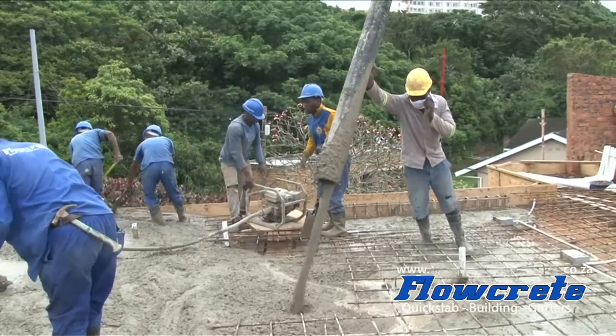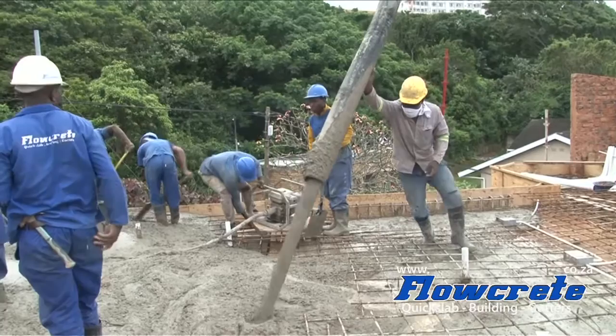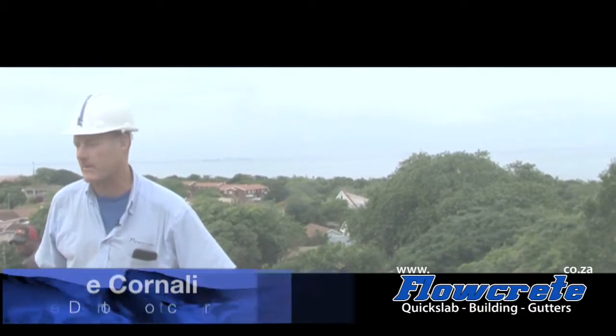I'm Mike from the Flowcreate group. This time we're pouring a conventional slab right in the heart of La Lucia. We're right up on a deck — you can see the beautiful ocean in the background there.